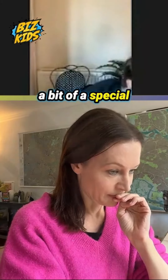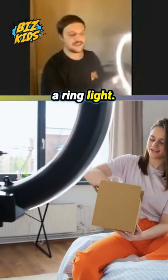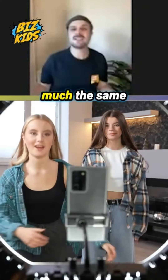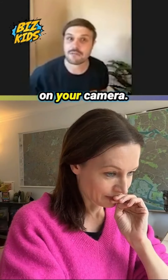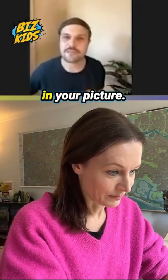Today I'm using a bit of a special light, which I'll just show you here. This is called a ring light. It goes just behind my camera on a little table, and it does pretty much the same job as a lamp — just helps brighten up your face so you can be seen nice and clearly on your camera. So definitely make sure you've got lots of light in your picture.